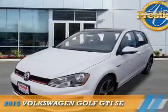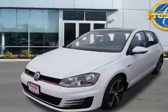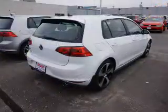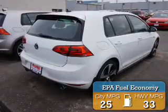Presenting the 2015 Volkswagen Golf GTI. It's powered by front-wheel drive, a 2-liter, 4-cylinder engine. Great fuel efficiency — saves you money by requiring fewer trips to the gas station.